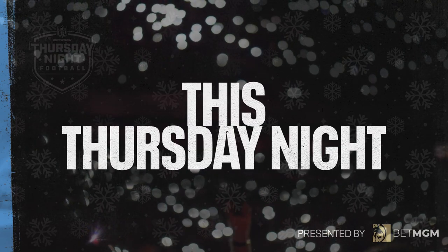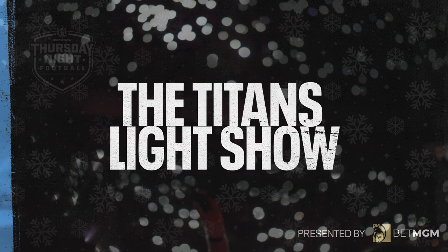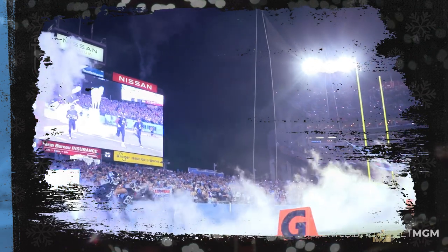Okay fans, this Thursday night you are going to be a part of the pregame and halftime experience with the Titans Light Show presented by BetMGM. It's really simple and it's going to be an amazing show.